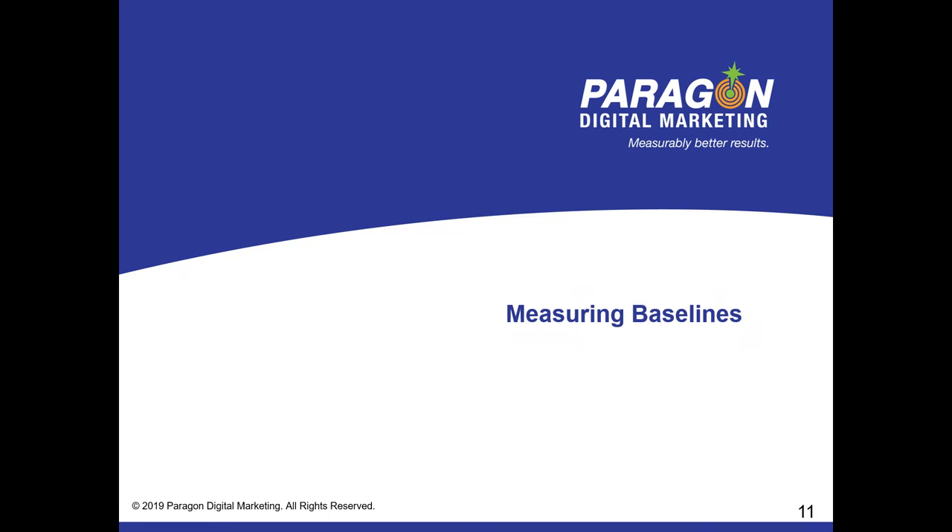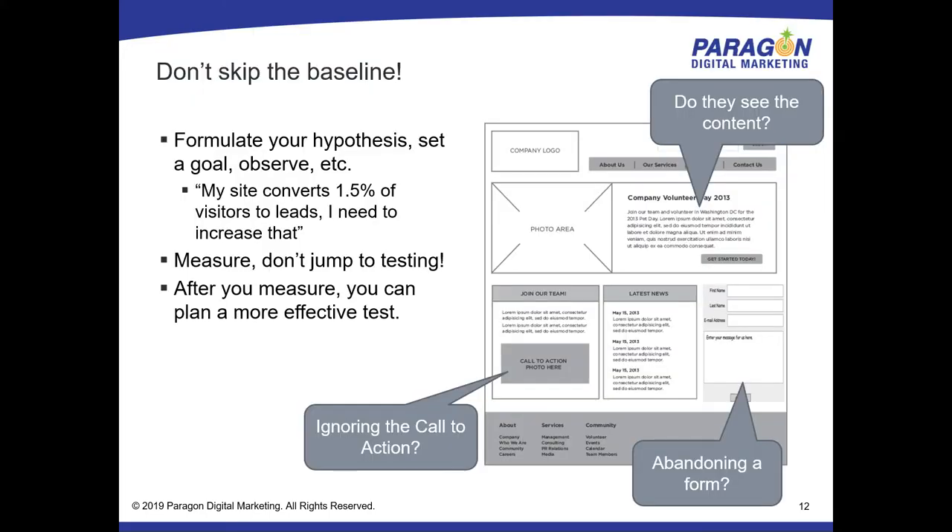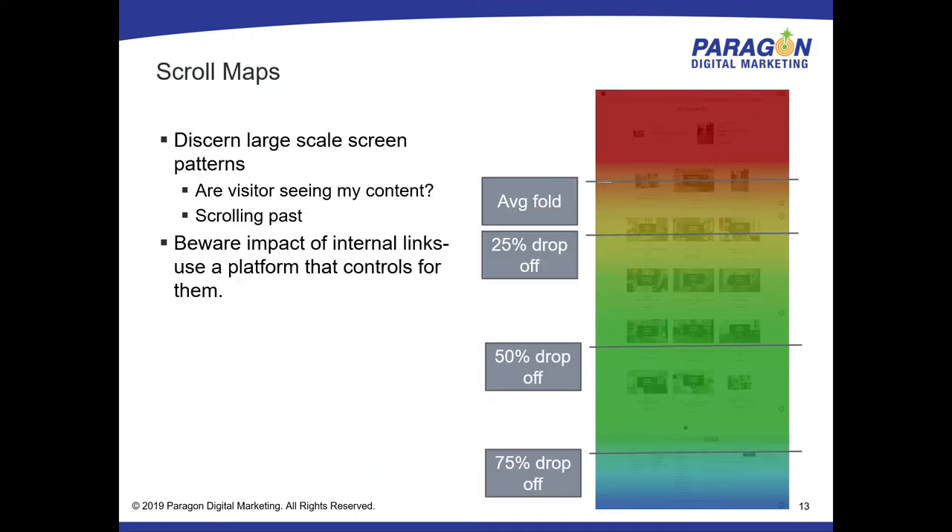When I say don't skip the baseline — if you don't really have an idea where things are falling down, just put up some heat maps, click maps, and visitor recordings, and you'll find out: are visitors seeing and interacting with the content on the page, or completely ignoring it? Are they abandoning a form, ignoring calls to action, not scrolling? There are so many things you can see just by measuring their initial interaction with the website. I'll walk through five or six measurement tools we use to lay down the baseline — these are the same tools we use for measuring test success.